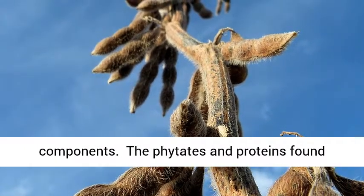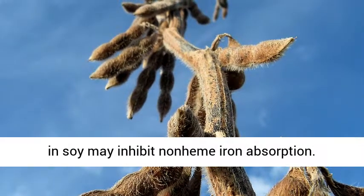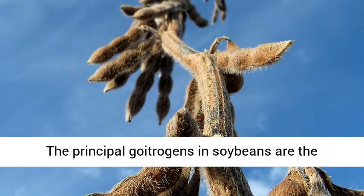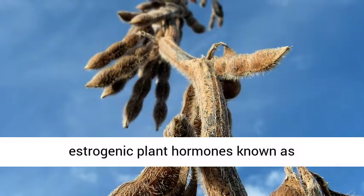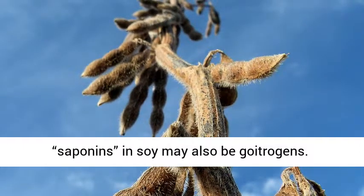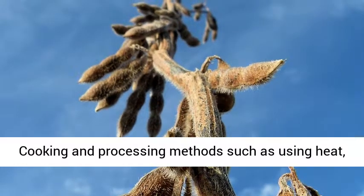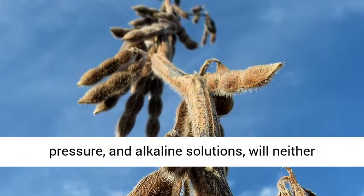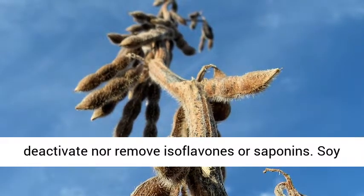The phytates and proteins found in soy may inhibit non-heme iron absorption. The principal goitrogens in soybeans are the estrogenic plant hormones known as isoflavins. The antinutrients known as saponins in soy may also be goitrogens. Cooking and processing methods such as using heat, pressure, and alkaline solutions will neither deactivate nor remove isoflavins or saponins.